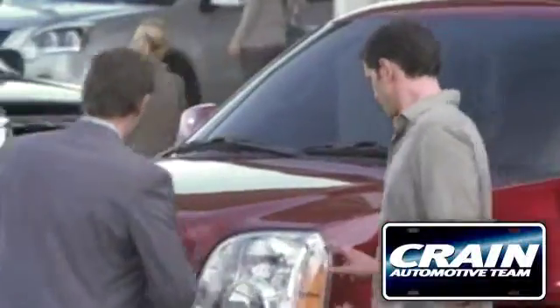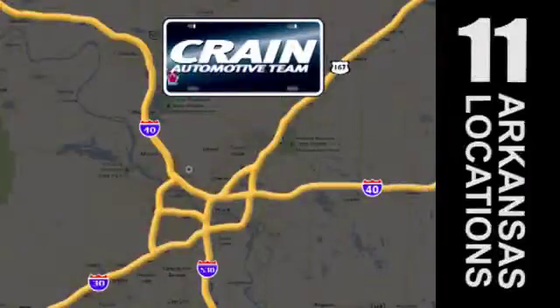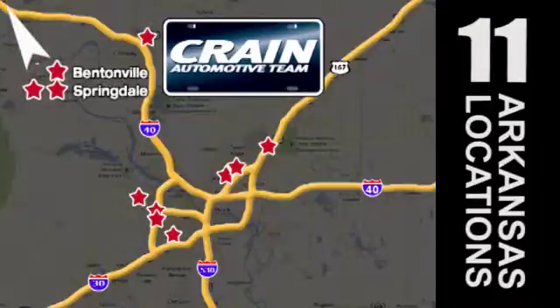Visit us anytime at craneteam.com. Go, go, the Crane Team's got them! Craneteam.com.